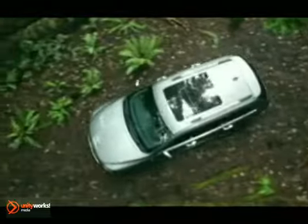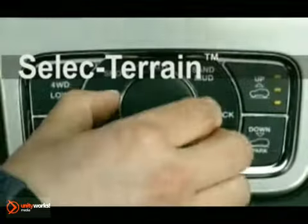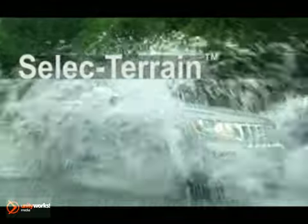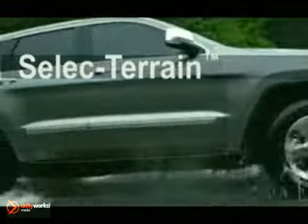And with available class-leading Select Terrain, switch between five different driving conditions for the best possible traction and the best driving experience, no matter what the landscape.